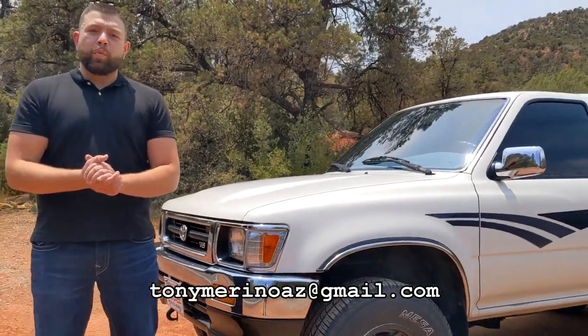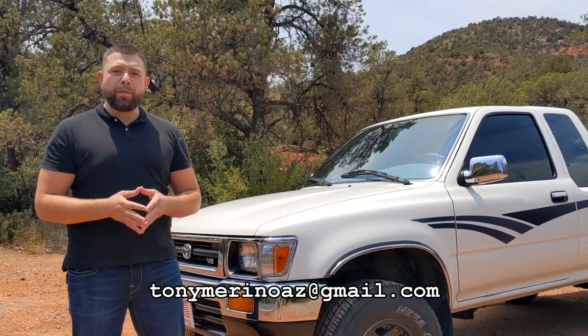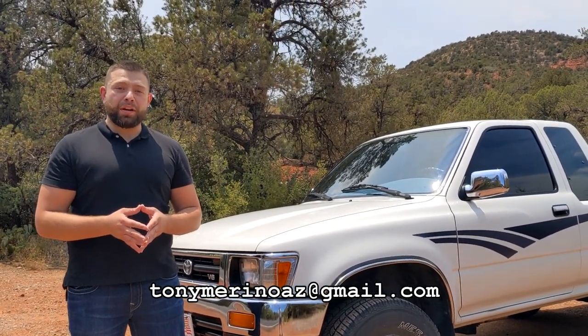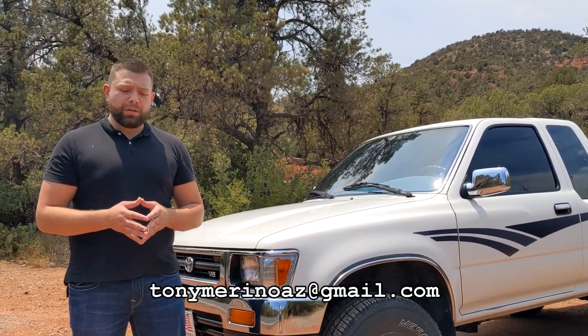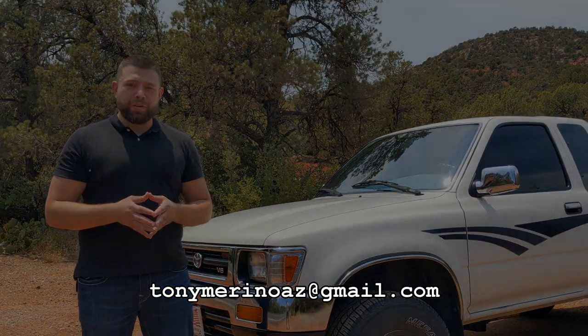Hey everyone, my name is Tony. Welcome. This is my 1992 Toyota pickup extended cab 4x4 SR5. I'm going to be giving you a better visual of this truck inside and out. Any questions, feel free to give me a shout. My email is listed below. My truck is currently for sale. Enjoy the video.